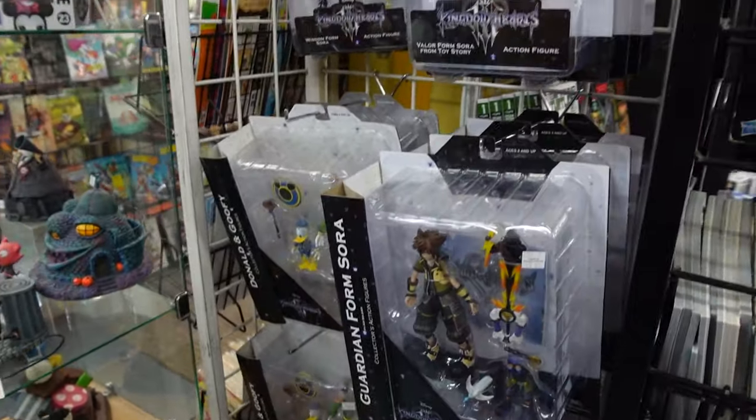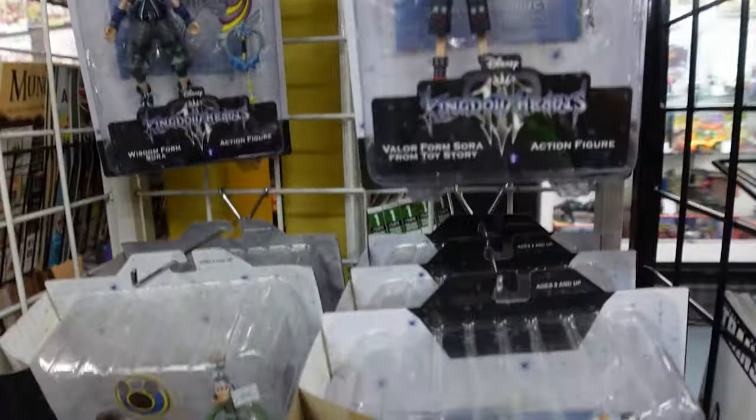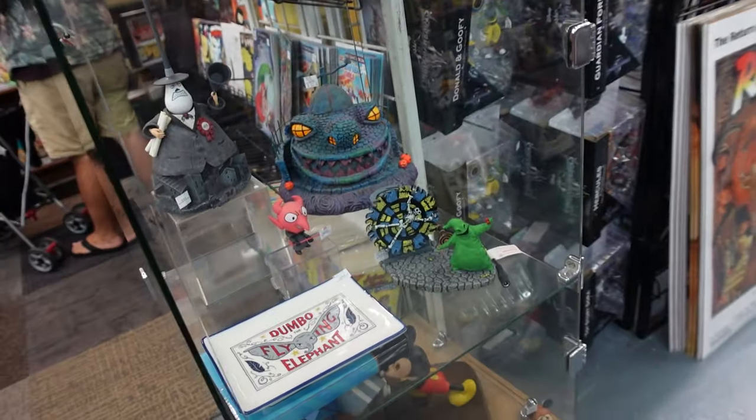Sergio and Holden have been playing through the first Kingdom Hearts on the Xbox, so we thought these toys were pretty cool.